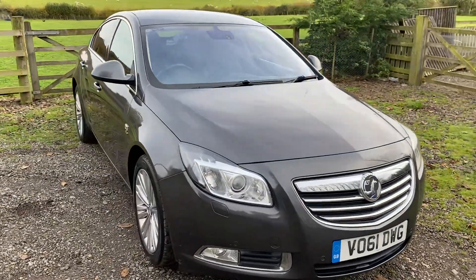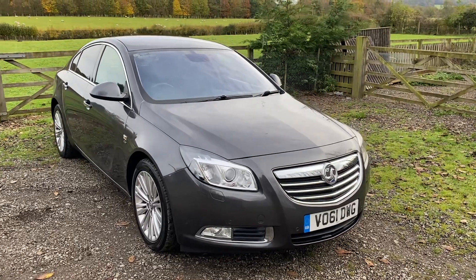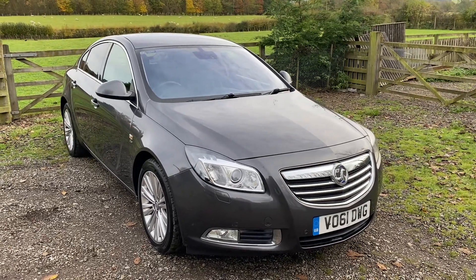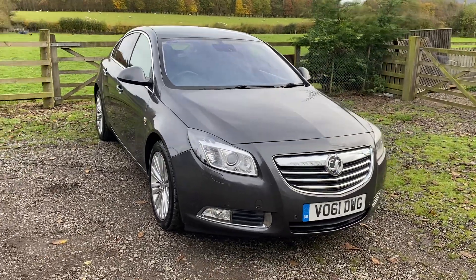First let's talk about the mileage and the history. It's covered 109,800 miles, was last serviced and MOT'd in August, so it has a clean bill of health until August next year, and comes with a service history as well.